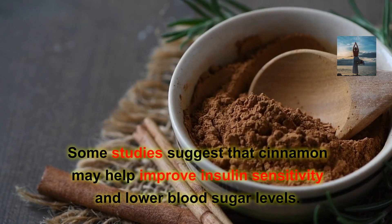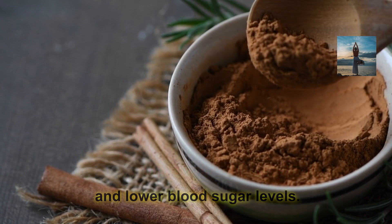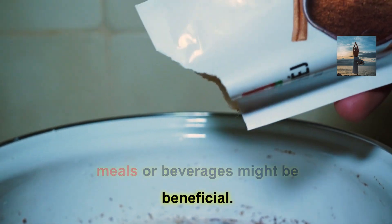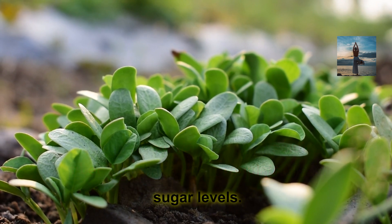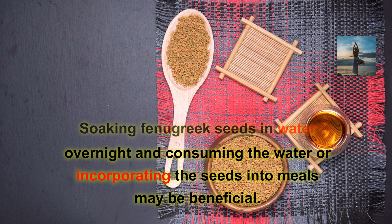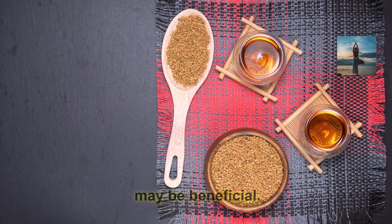Cinnamon: Some studies suggest that cinnamon may help improve insulin sensitivity and lower blood sugar levels. Adding a sprinkle of cinnamon to your meals or beverages might be beneficial. Fenugreek: Fenugreek seeds are rich in soluble fiber, which may help regulate blood sugar levels. Soaking fenugreek seeds in water overnight and consuming the water, or incorporating the seeds into meals, may be beneficial.